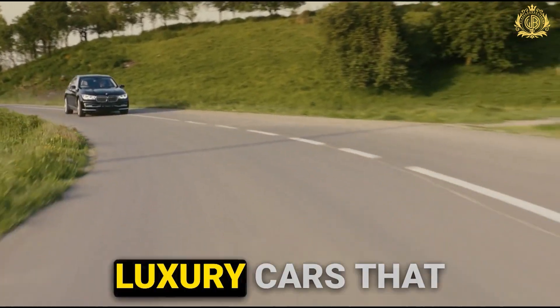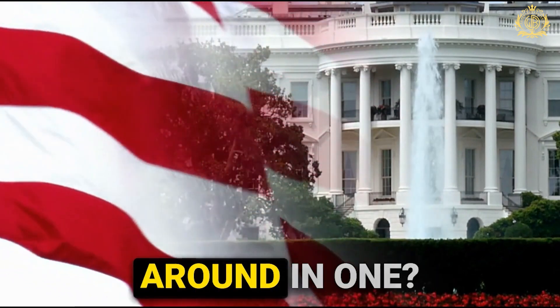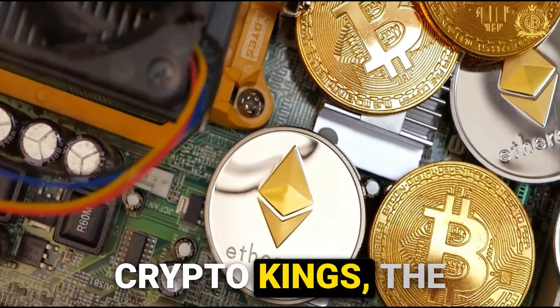We've all seen those head-turning luxury cars that seem straight out of a dream. But have you ever wondered what it's like to actually be chauffeured around in one? We're talking presidents, billionaires, crypto kings, or the elite of the elite.